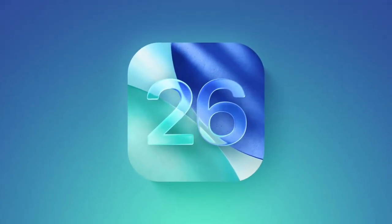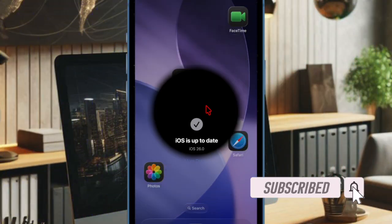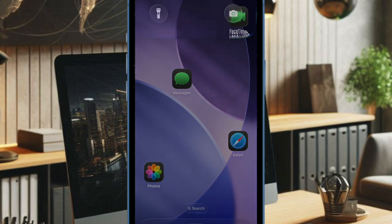Hi guys, welcome back. Apple just rolled out the second public betas of iOS 26 and iPadOS 26, giving users another chance to try the upcoming updates ahead of their official September debut.